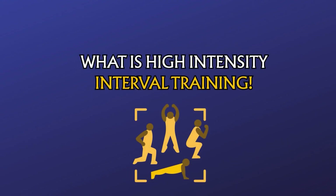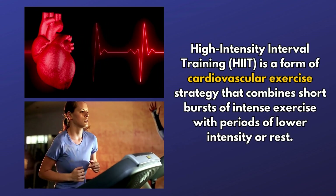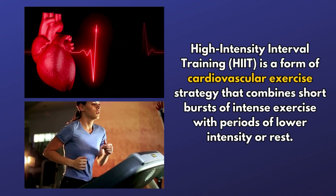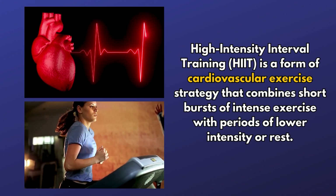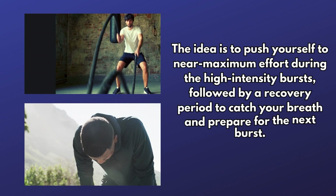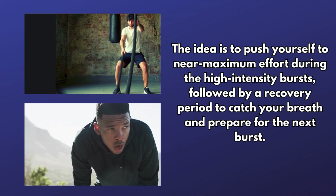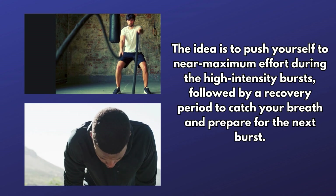So what is high intensity interval training? It is a form of cardiovascular exercise strategy that combines short bursts of intense exercise with periods of lower intensity or rest. The idea is to push yourself to near maximum effort during the high intensity burst, followed by a recovery period to catch your breath and prepare for the next burst.